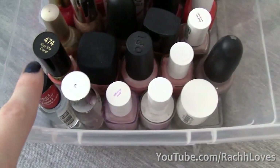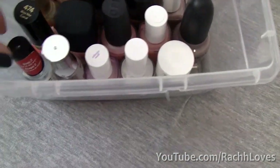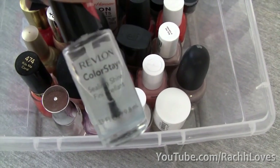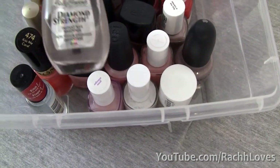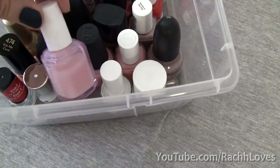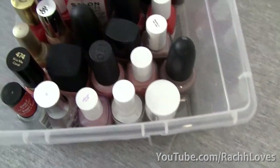In the first row I have all my primers and top coats. This is by far the best top coat I've ever found — it's by Revlon, it's Colorstay. I haven't been able to find it since, so if you can find it, let me know. I also have a strengthener because my nails are insanely frail and thin, a Grow Stronger, a white tip, and then a mattifier.